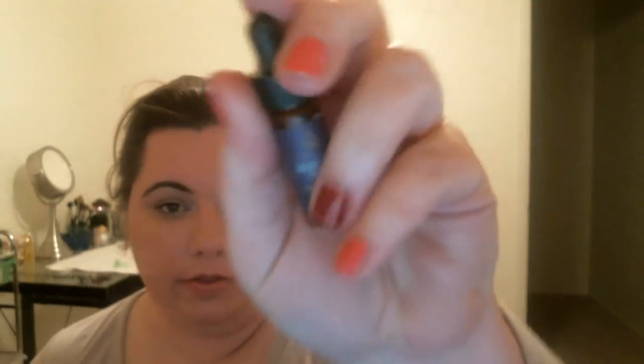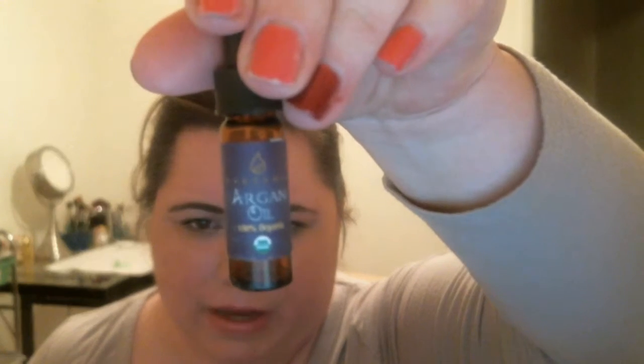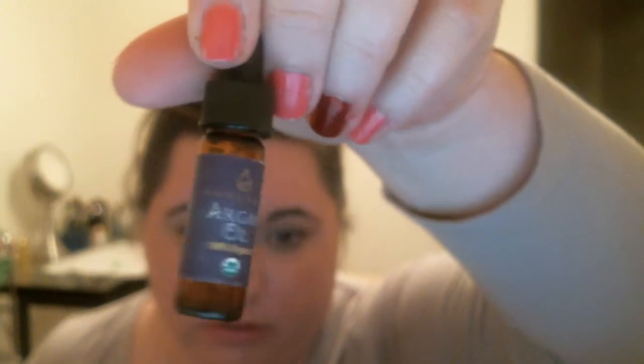I finished off this little sample bottle of argan oil that I received and I believe it was Beauty Box Five. This stuff was good. This tiny little bottle lasted me over a month, but I like the Josie Maran one better. I just feel like a little bit more of that goes a long way than this one does.